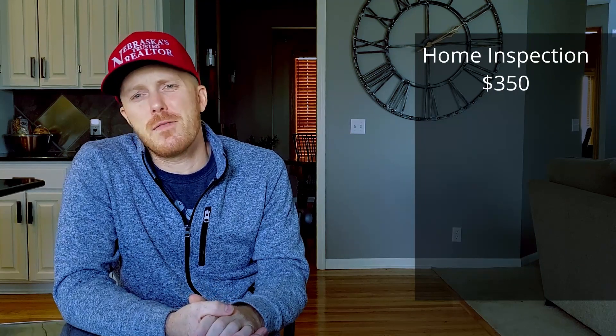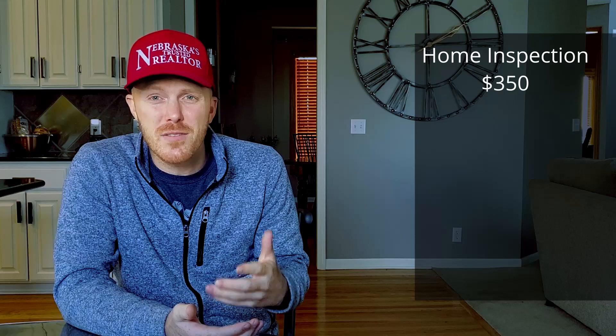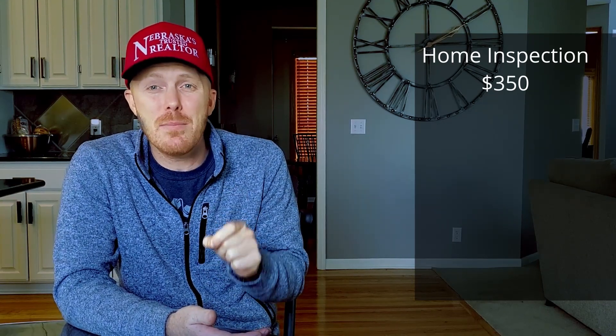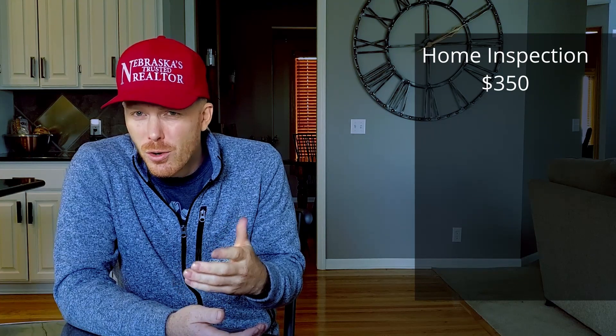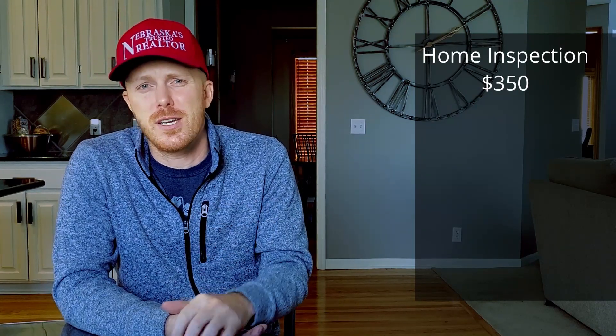Five days after we wrote the offer, we conducted the home inspection, which costs $350 to inspect the property and provide me with a written report and photos of everything they found. This cost will in most cases be paid at the time of the inspection, which is what we did. As a buyer, you're allowed to do as many inspections as you want at your own cost, and it could increase the total cost for purchasing a home. Keep that in mind as we go through some additional inspection items that maybe you should consider.